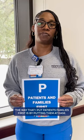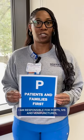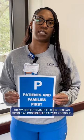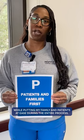The way that I put patients and families first is by putting them at ease. I am responsible for ports, IVs, and venous punctures, and it can be a little stressful, so my job is to make this process as simple and as easy as possible while putting my patients and families at ease during the entire process.